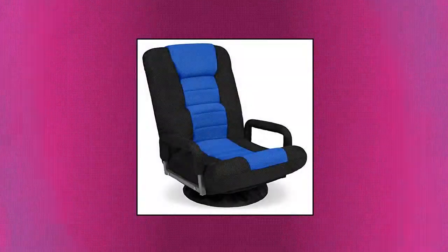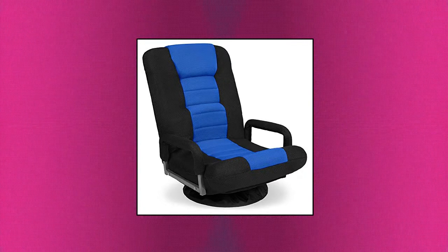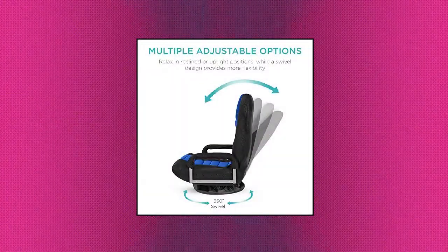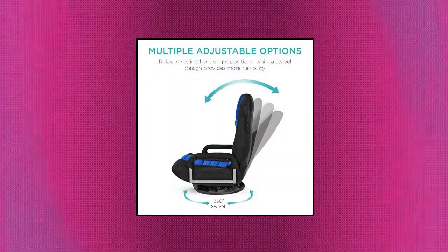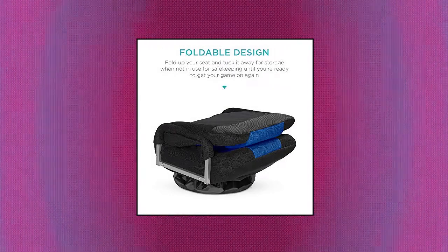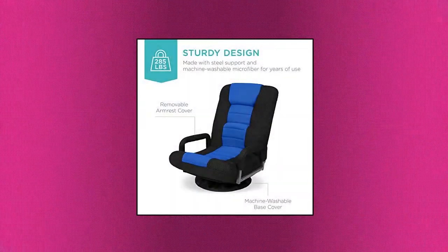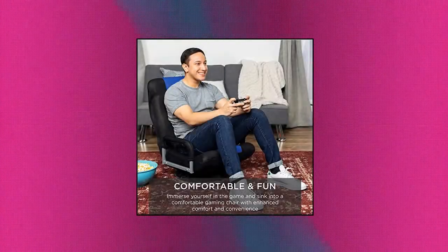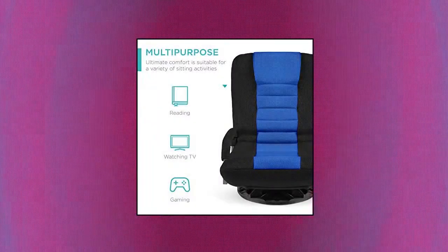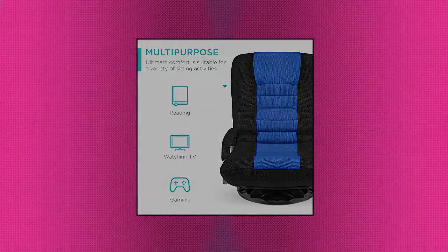Best Choice Products Swivel Gaming Chair — 360-degree multipurpose floor chair rocker for TV. Multiple adjustable positions: enhance your experience with six different positions so you can sit, relax, or recline on a stylish piece with adjustable back cushion for lumbar support. Multi-purpose — experience your favorite shows, games, or books with the added support of padded armrests that double as handlebars for easy transport. Fold to store — control your entertainment space.